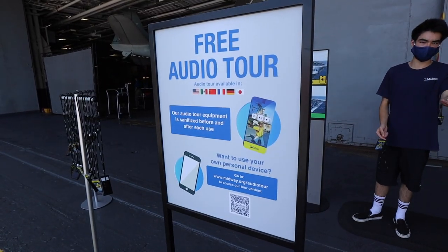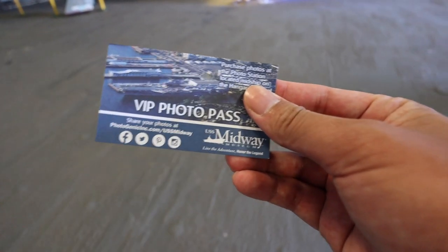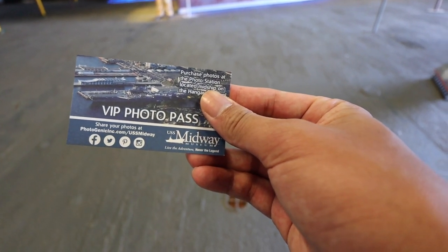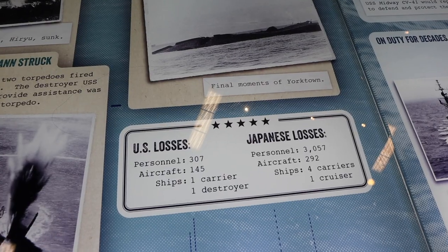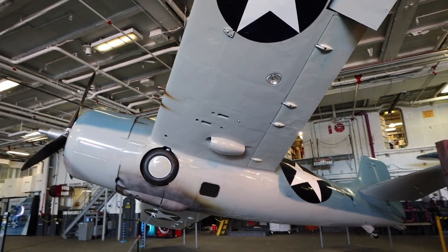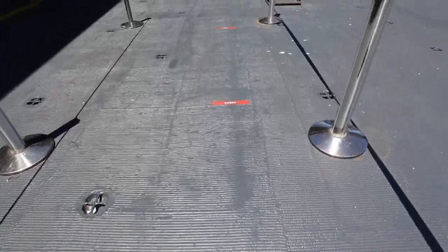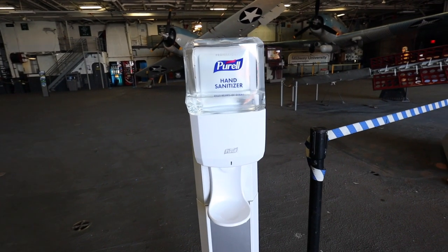You can get the audio guide device. When you walk in, you grab your audio guide, which is free and included, and then you get a VIP photo when you enter. You get a lot of information about the Battle of Midway — the U.S. lost 307 personnel and Japan was defeated with significantly more losses. I'm noticing Purell stations about every 15 feet, which is great. The audio guides are sanitized and set out for you to pick up.